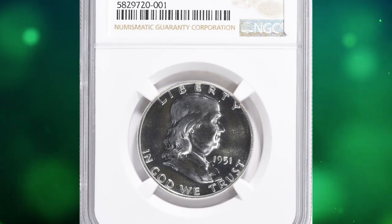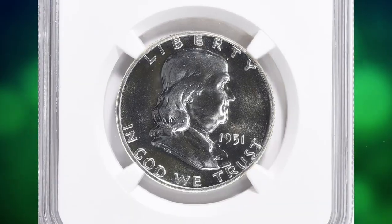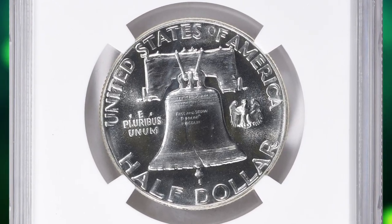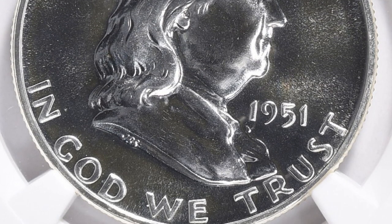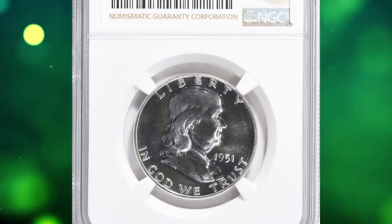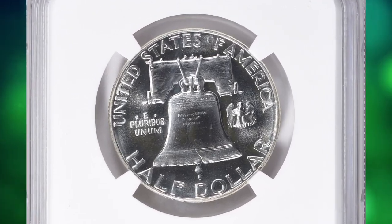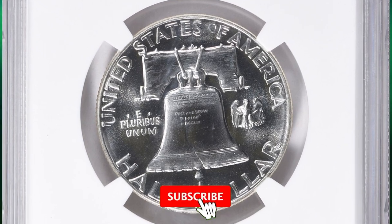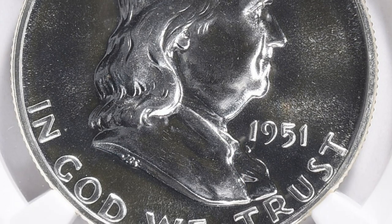Number 1: This is a 1951 Franklin half dollar in PR69 condition. This true gem is at the threshold of numismatic perfection. Proof sales, which had more than doubled between 1952 and 1950, rose only slightly for 1951. The quality of the coins improved, though there are still many 1951 proof half dollars coined with only semi-brilliant fields. The standard of quality familiar to collectors of proof coins during recent decades was simply unimaginable in the 1950s. This NGC-graded gem ended up selling for $29,250 with buyer's fee. Thanks for watching this video — if you found this information helpful, please consider subscribing to our channel for more captivating numismatic content.